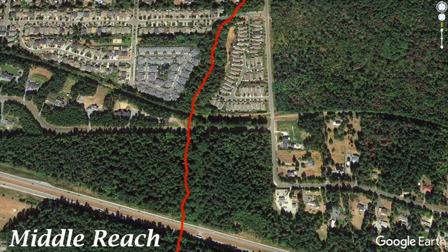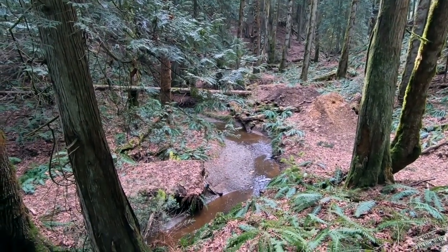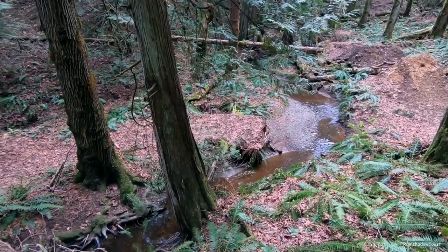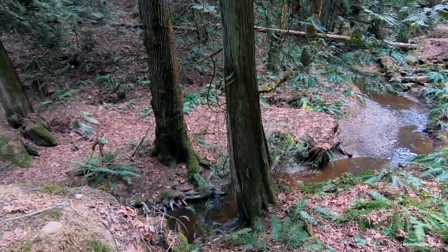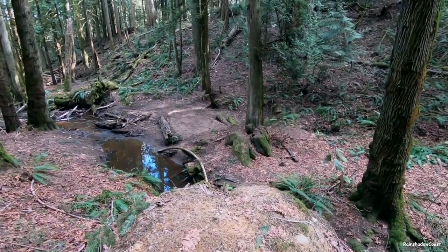The middle reach is where the creek enters a gully type environment where the stream gradients average three to five percent. The surrounding riparian condition is a stable, mature second growth forest. However, upon closer inspection of the stream channel, we find a very unstable channel.